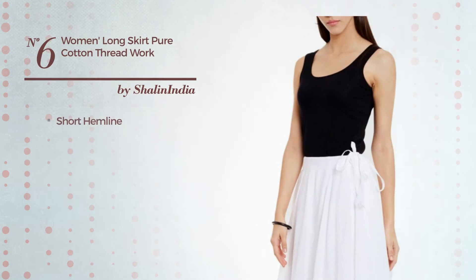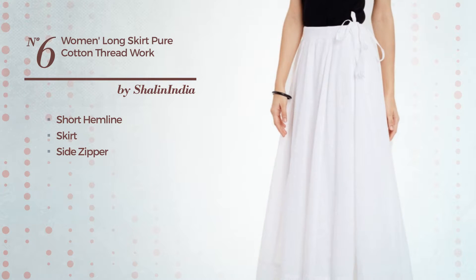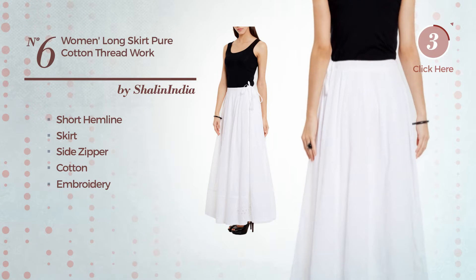Number 6. Short hemline skirt. Including side zipper, made of breathable cotton. Adorned with embroidery. Available exclusively in this color.